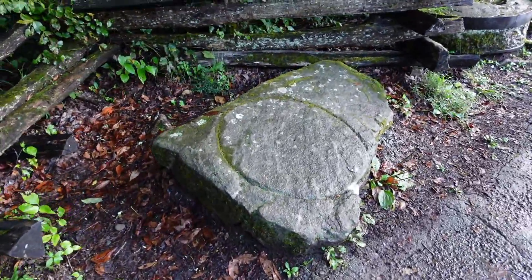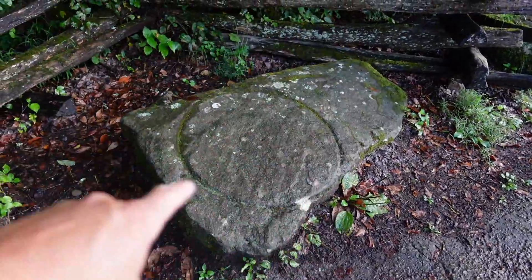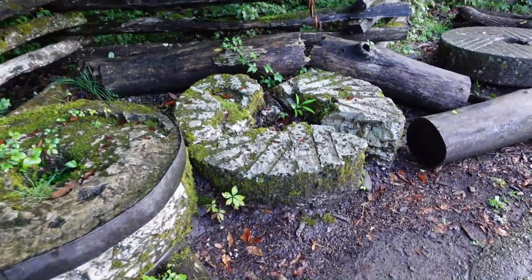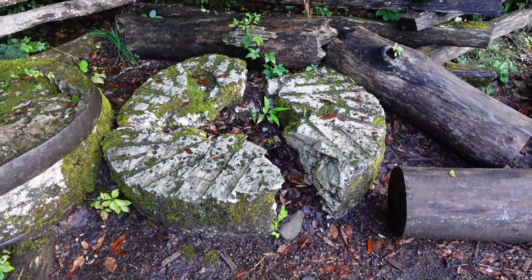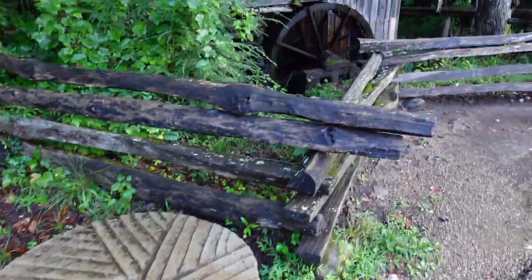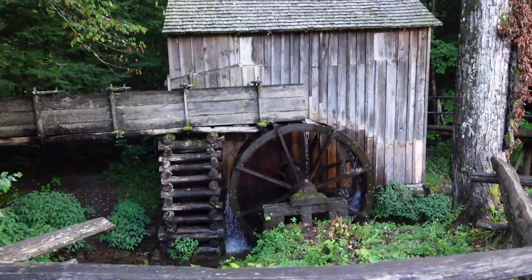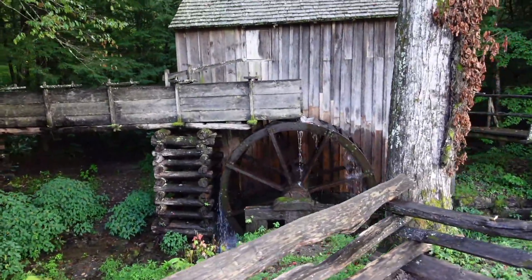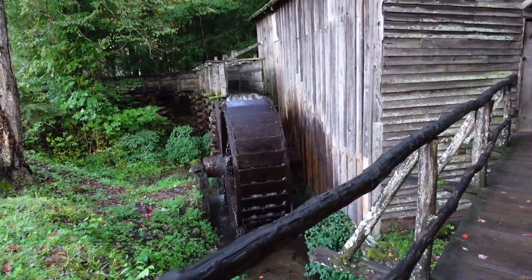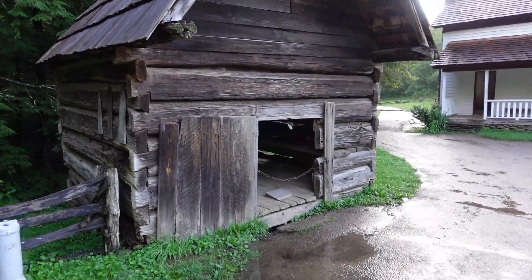It looks like this is perhaps a demonstration of how they made the millstones. They would actually cut them out of a big rock. There's one that looks like they did a lot of work on it and it broke, and there's one that looks like they did a lot of work.